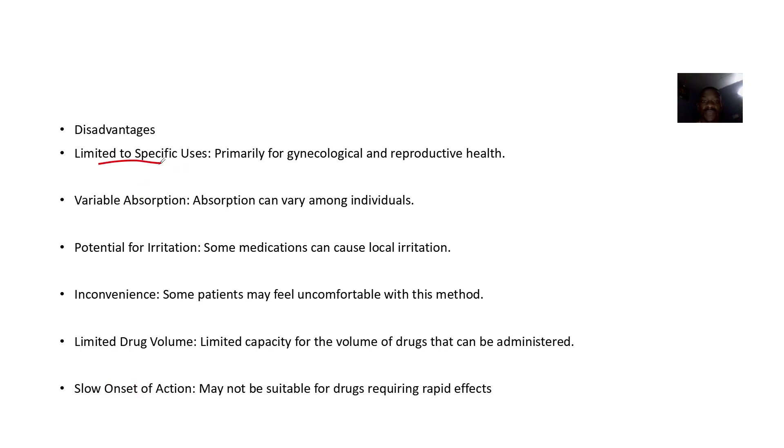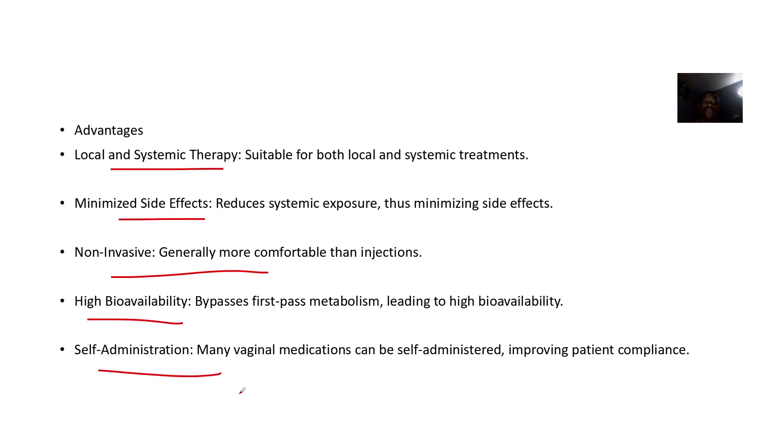Disadvantages include that it is limited to specific uses, primarily for gynecology and reproductive health. Absorption differs between individuals. There is potential for irritation because you are applying it directly. There is inconvenience, as some patients may feel uncomfortable. There is limited drug volume, and the onset of action is very slow.